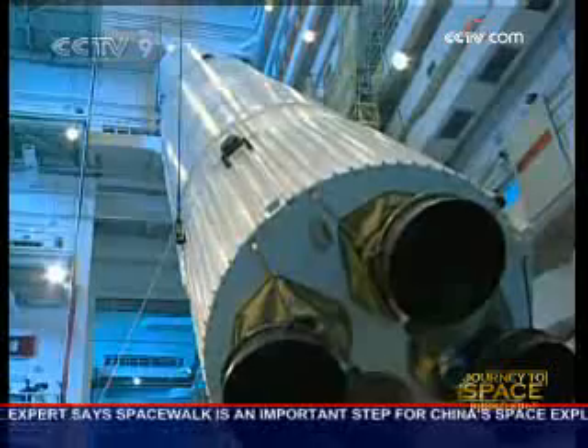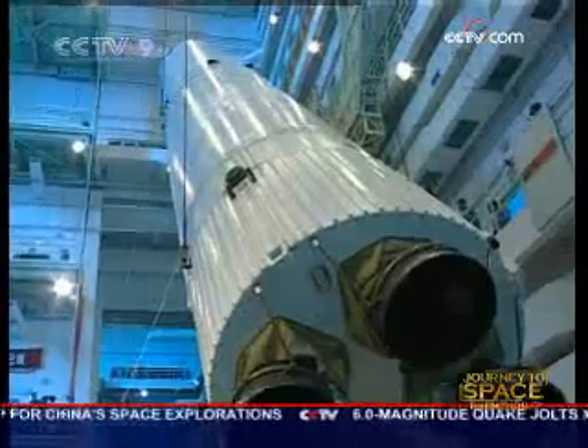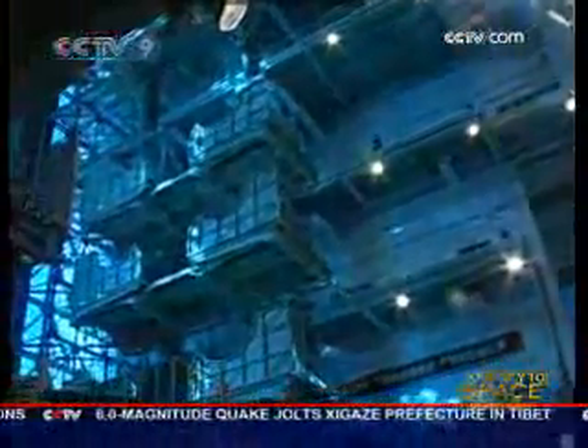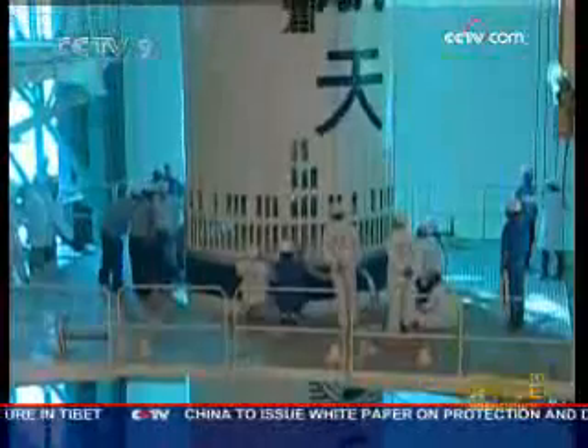The appearance of this rocket is very similar to the others in the Changzheng 2F series, but it has different technical capabilities. Its designers say that's because considerations had to be made to allow for the mission's spacewalk, and it is the last of its kind.